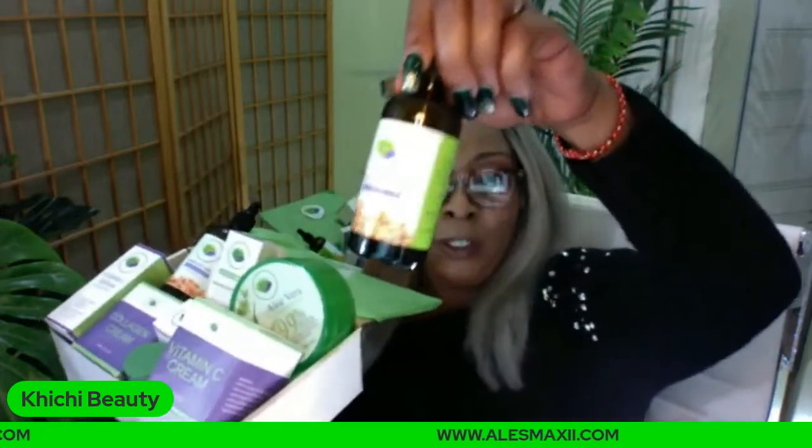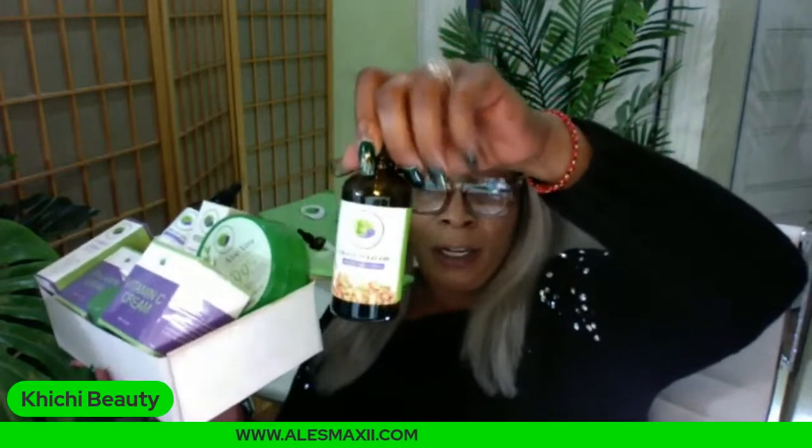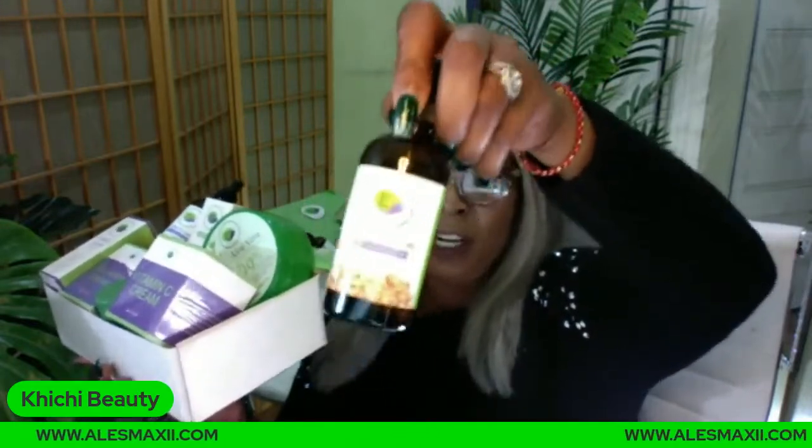You're also getting the grapeseed oil in the box. If you're an OG on the channel, you know we use a lot of grapeseed oil. It's a light oil that won't clog pores and is good for all skin types. You can mix the apricot oil, the grapeseed oil, and a little aloe vera gel together, and apply it on the face, neck, and décolleté.